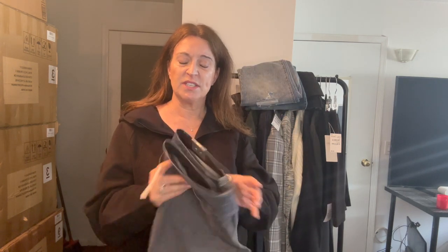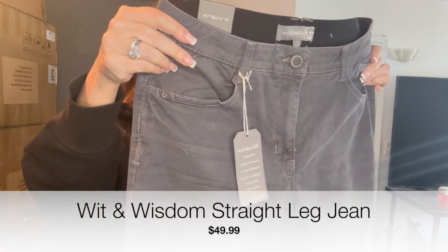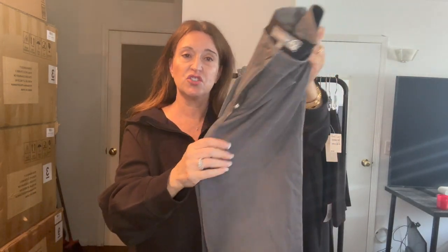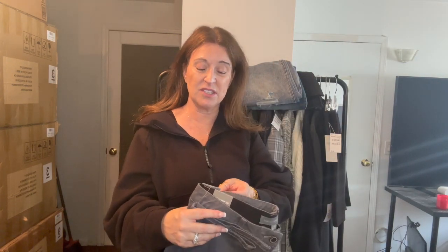Another pair of Wit & Wisdom — these are just a straight leg in a washed gray, which I think is great. I needed a pair of gray jeans. They just have a plain bottom, very stretchy. Just love the way they look — a great pair of jeans. These are $50 during the sale and $78 after.